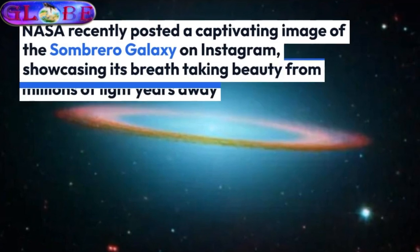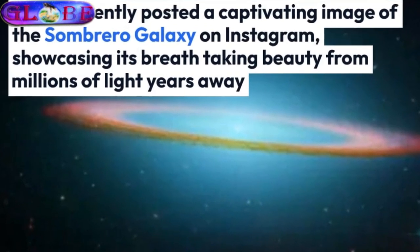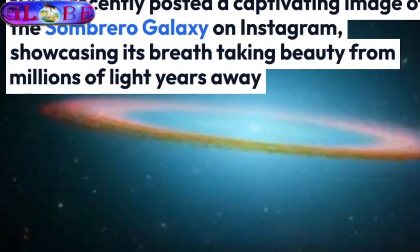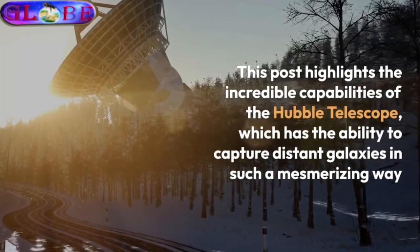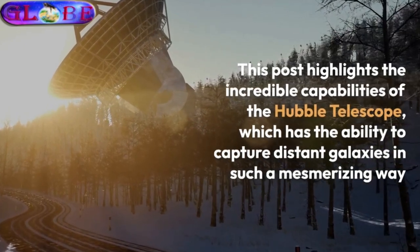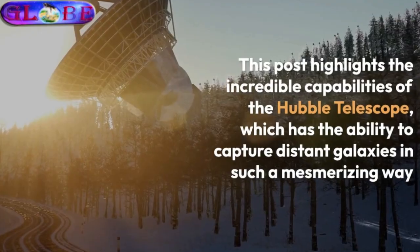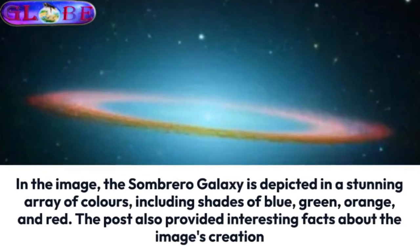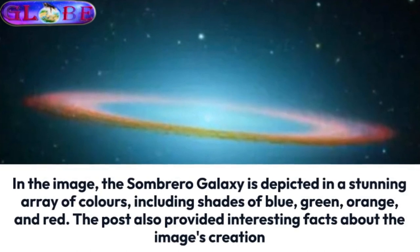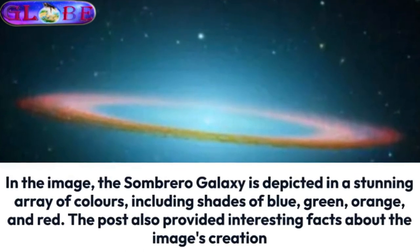NASA recently posted a captivating image of the Sombrero Galaxy on Instagram, showcasing its breathtaking beauty from millions of light-years away. This post highlights the incredible capabilities of the Hubble Telescope, which has the ability to capture distant galaxies in such a mesmerizing way. In the image, the Sombrero Galaxy is depicted in a stunning array of colors, including shades of blue, green, orange, and red. The post also provided interesting facts about the image's creation.